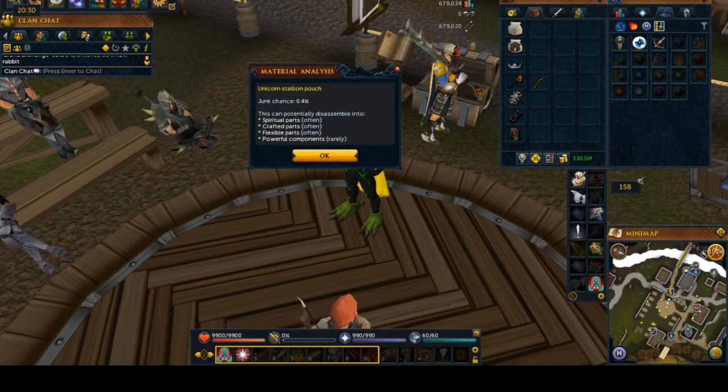As you can see, this is a level 80-plus pouch. Typically it will give you 0% junk, and the ones that are just below 80 will give you close to 0%. As you can see with unicorn style in here, it gives close to 0%. And what this will give you is spiritual parts, crafted parts, flexible parts, and powerful components right there.